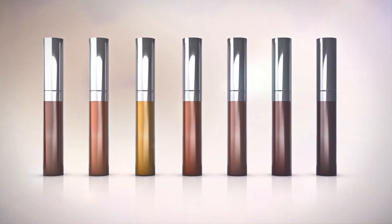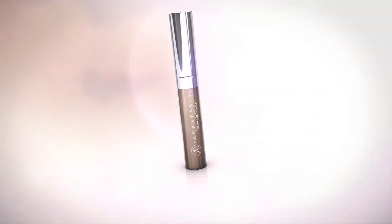Both over-tweezed and naturally full brows can benefit from an extra boost of color and dimension.